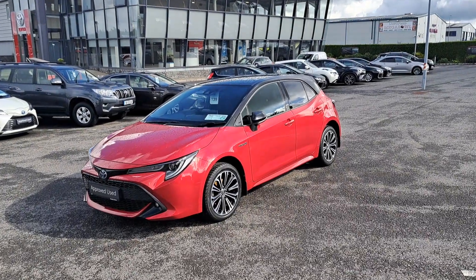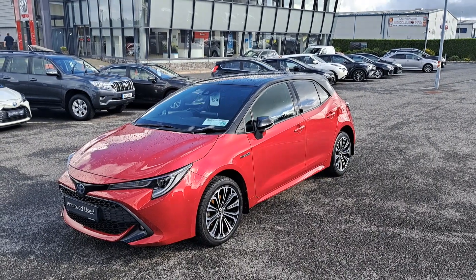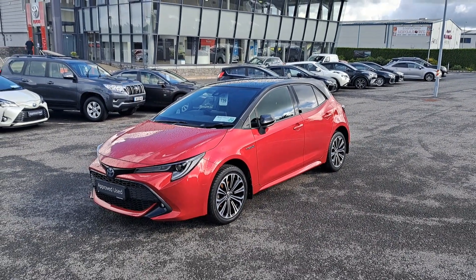Hi, Pawrik here from McNally Motors. Today I'm going to show you around our 2020 Toyota Corolla. This is the hybrid hatchback Luna Sport model finished in a red pearlescent paint with a black bi-tone roof.